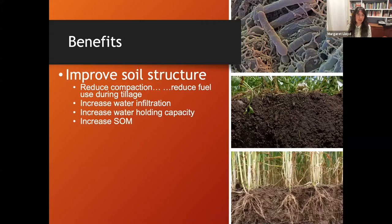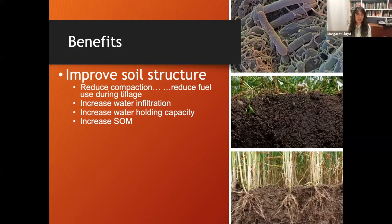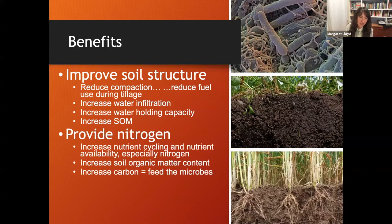When we think about the soil structure component, we're focused on reducing compaction, which has economic benefits - reducing fuel use during tillage, increasing water infiltration, increasing water holding capacity, and increasing soil organic matter. Nitrogen can go both ways: cover crops can add nitrogen and also capture residual nitrogen from the previous crop. These crops mop it up into their biomass and make it available in springtime, also becoming a food source for microbes and part of the nitrogen release through soil organic matter.